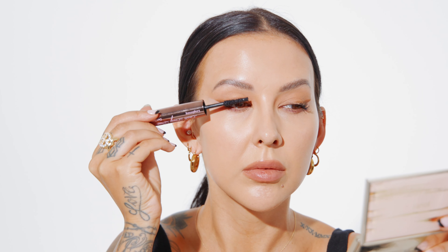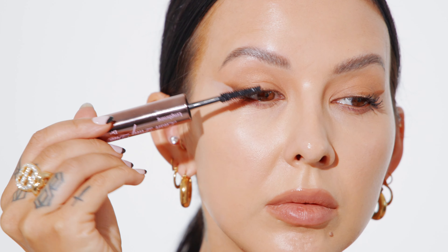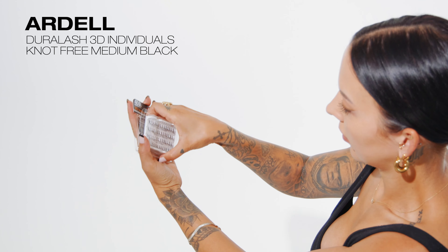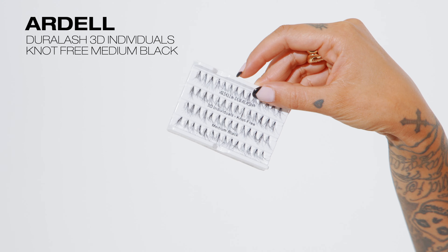Next up, I'm applying a lengthening mascara to the root of my lashes. You'll notice I'm wiggling it left and right and then pulling it straight up. By using this technique, it will help thicken your lash line and give you an instant curl.